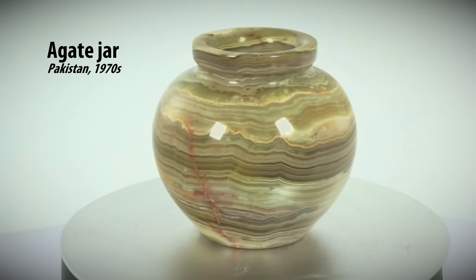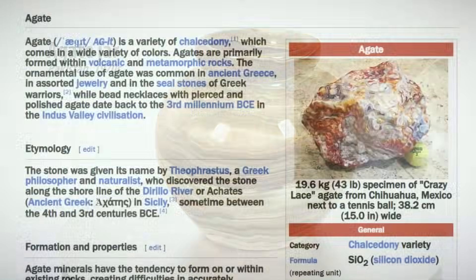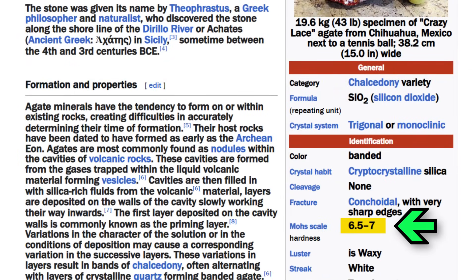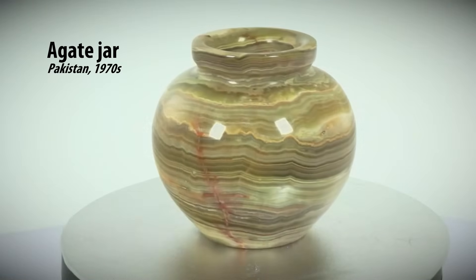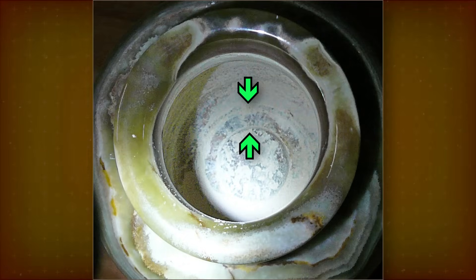Next up, a small agate jar made in Pakistan in the 1970s, bought as a souvenir. Agate is as hard as granite. There's no info about how it was made. The ring-shaped mark on the bottom is very regular, with sharp narrow borders — most likely left by a mounted mechanical tube drill.